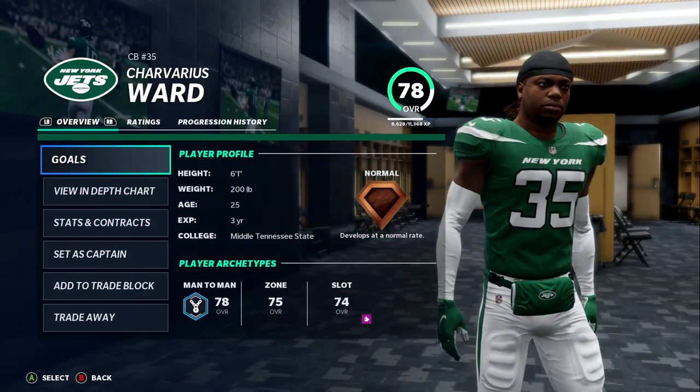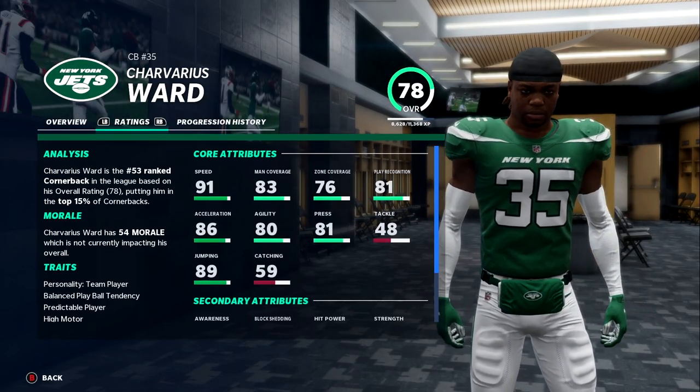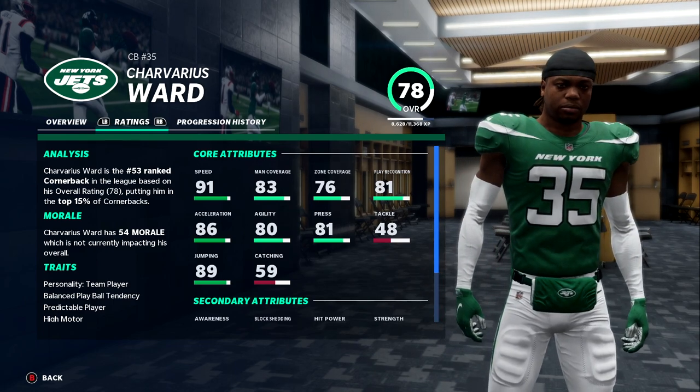Yo, what's good YouTube? This is Jay from TNJ and welcome back to the New York Jets franchise here on Madden 21.